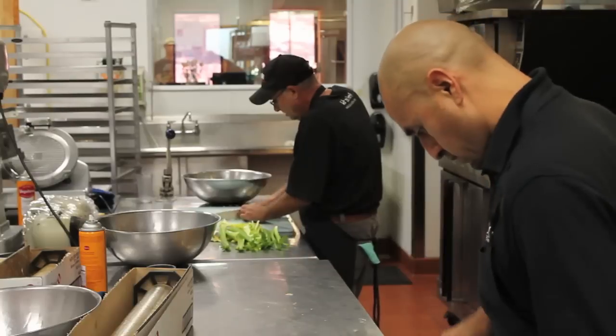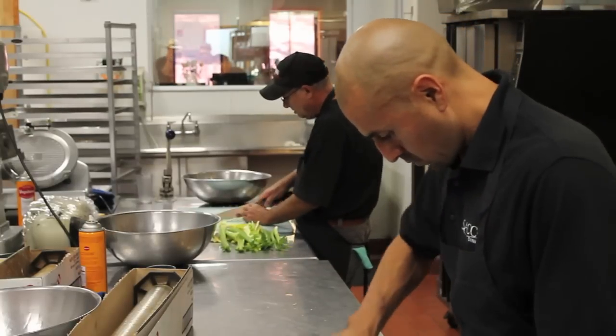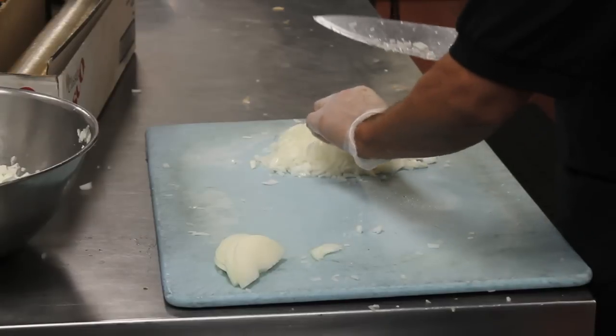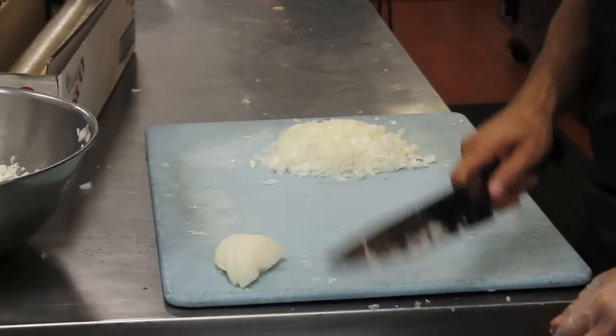We also prepare special banquets here, like for graduation and commencement, and for homecoming, and for different major parties involving students on campus.